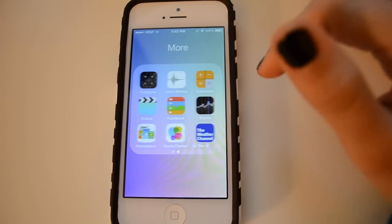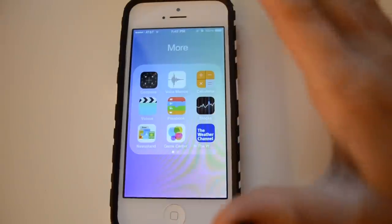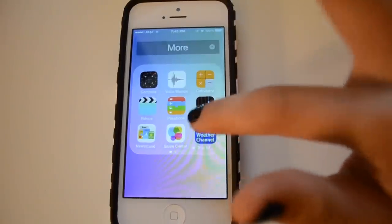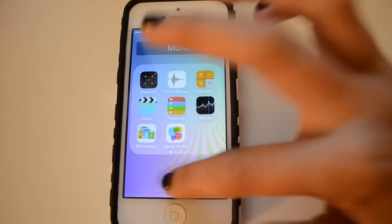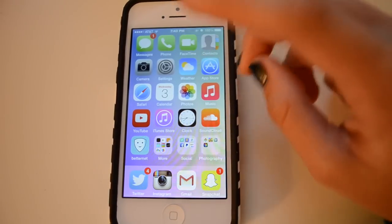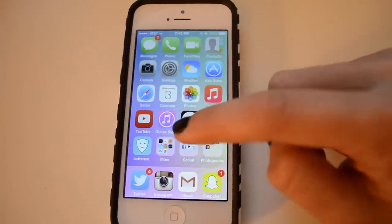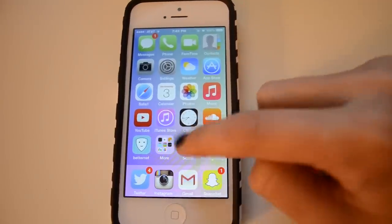Then I have a folder called 'More' and it just has all of the apps that come with the iPhone, plus the Weather Channel app. There was a point where the Weather Channel was more accurate than the built-in one, but now Apple has kind of paired up with the Weather Channel so it actually shows the same info in the stock Weather app.